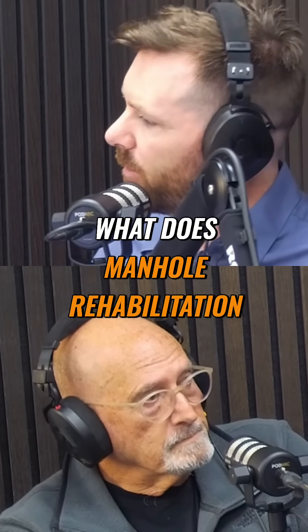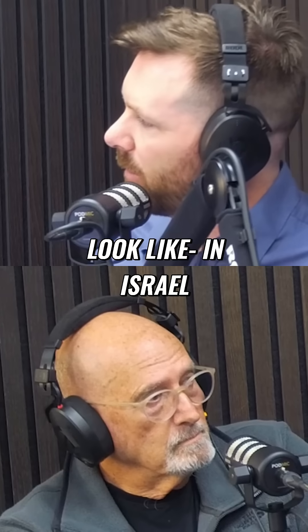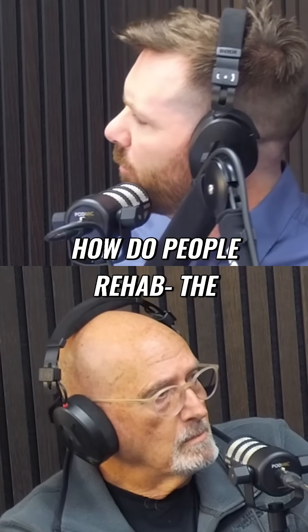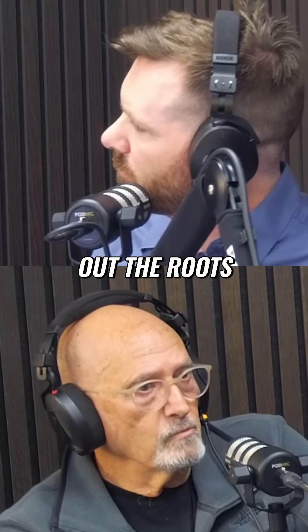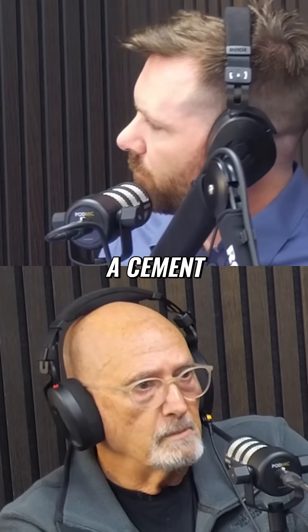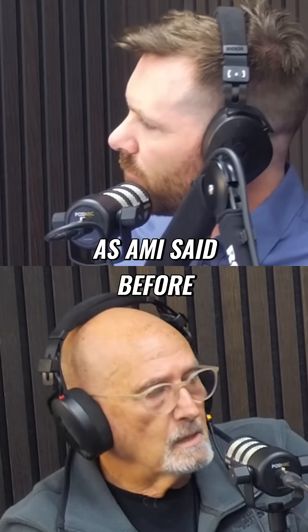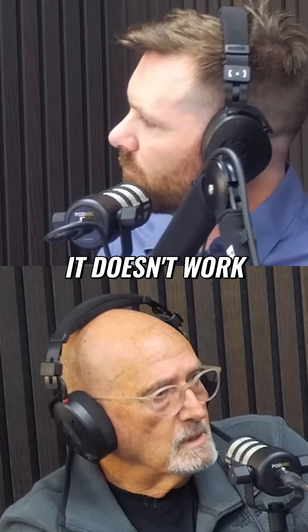So what does manhole rehabilitation look like in Israel right now? The current process is we are taking out the roots. We are using cement, or they try to use epoxy, as Ami said before, but it's a rotten situation — it doesn't work.